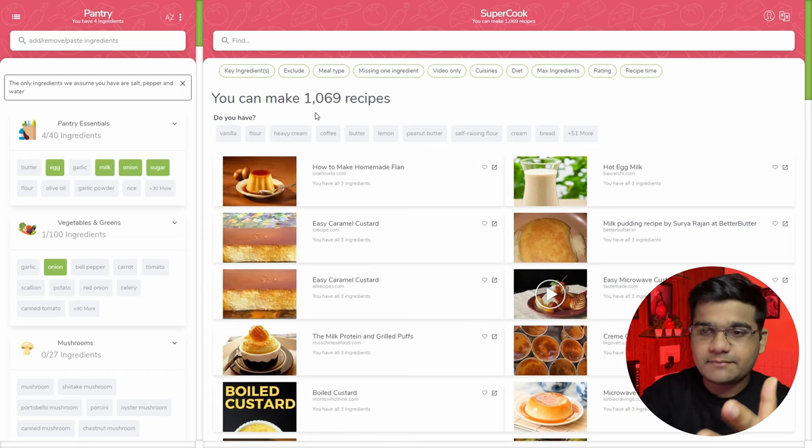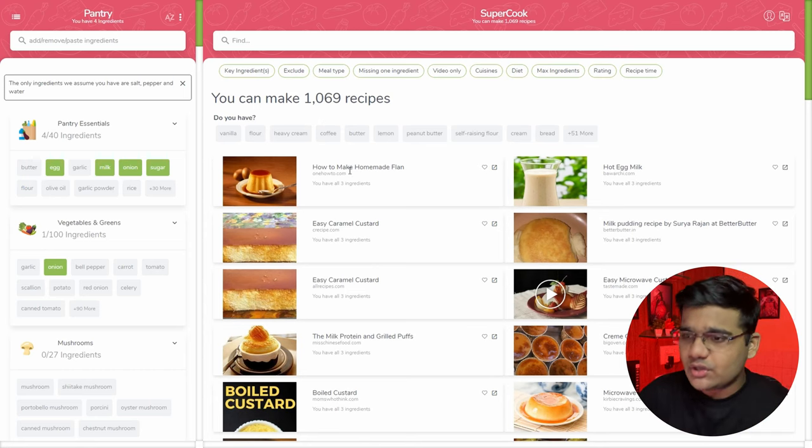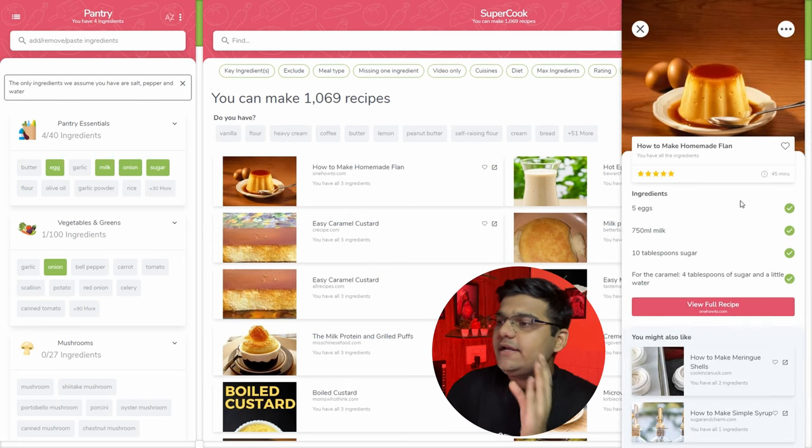It will show you how to make homemade flan, hot egg milk, and whatnot. Just click on a particular recipe and it will show you the ingredients you need, how many you need, and you can also view the full recipe. Really useful and super convenient in emergencies.